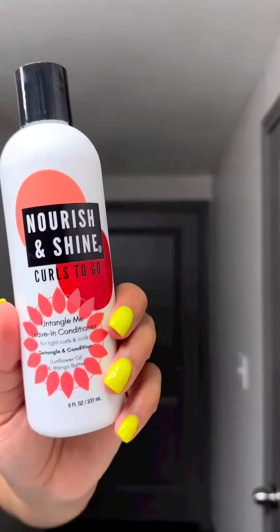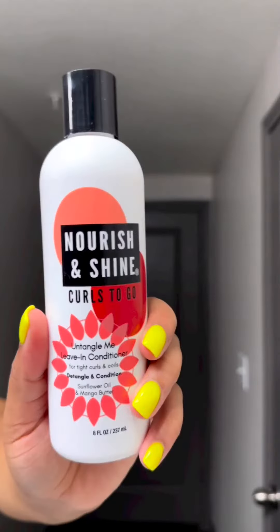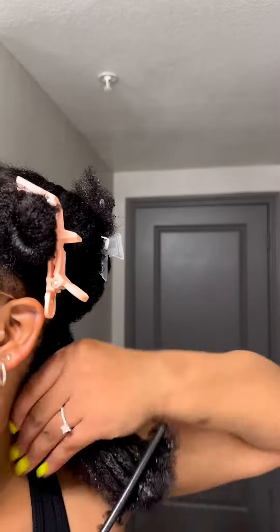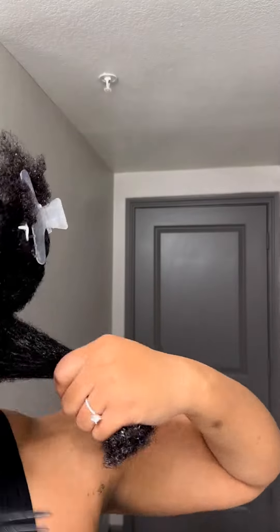I'm going to start off with detangling my hair with the Untangle Me leave-in conditioner. This leave-in conditioner is very lightweight and very moisturizing. You're going to see here in a second how bouncy my hair is after I apply it, and the slip is crazy.